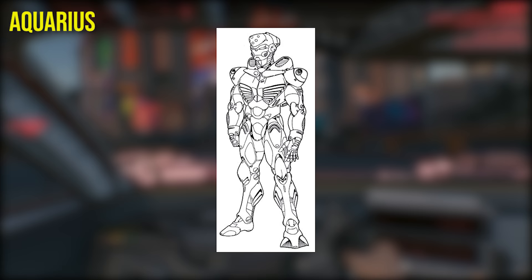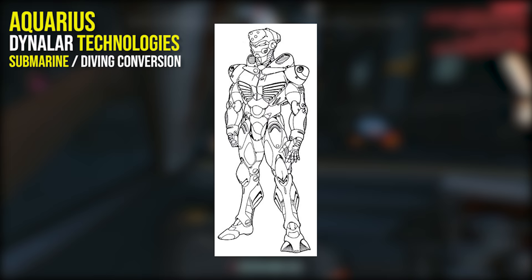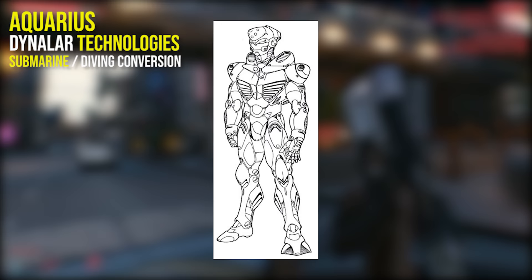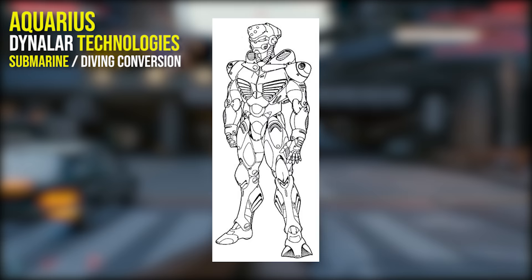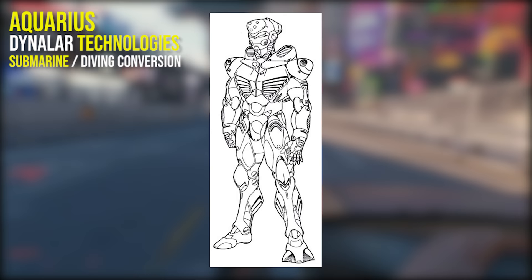Next we have the Aquarius by Dynalart Technologies, which is a submarine full conversion. This conversion is designed for underwater environments and is superior to any other diving system. It's mainly used for undersea exploration, mining, aquaculture and covert operations, and can operate underwater for 16 hours and can dive to depths of up to 16,000 feet. The Aquarius features several sensor systems to navigate at depth and even has the ability to release a high-voltage electric current underwater to fend off any deep sea animals.